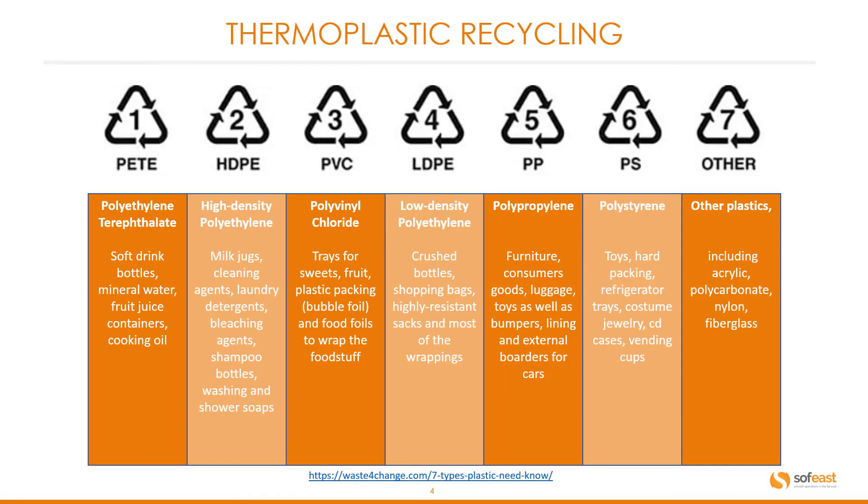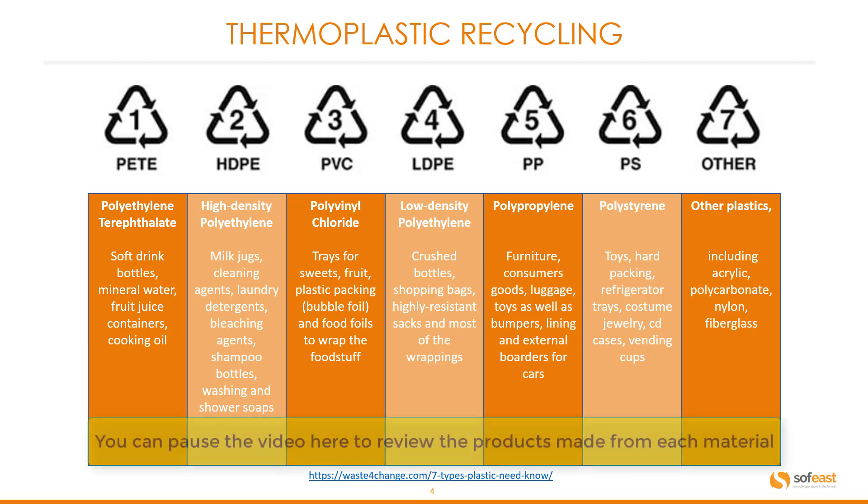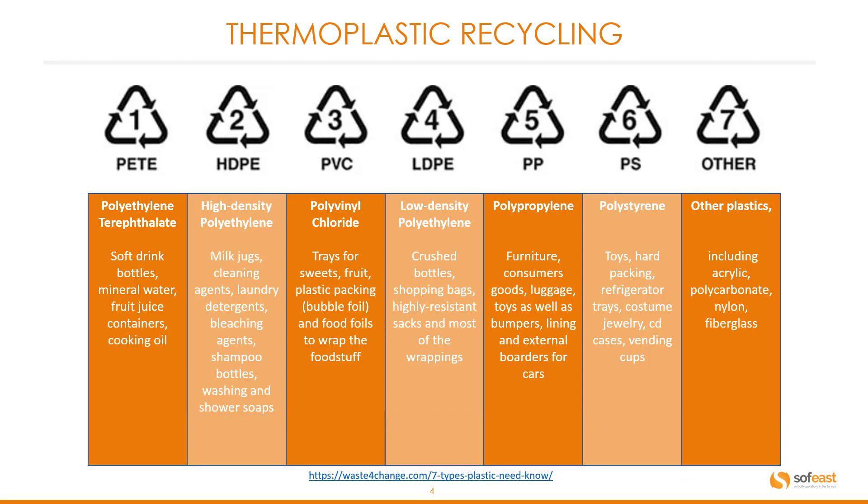Here is a quick table with the descriptions of each of the polymers or plastics used, and the recycling numbers associated with those. You would see this recycling symbol on each of the products made from that material. We've got numbers one through to seven — for example, three being PVC, and seven being the catch-all category.